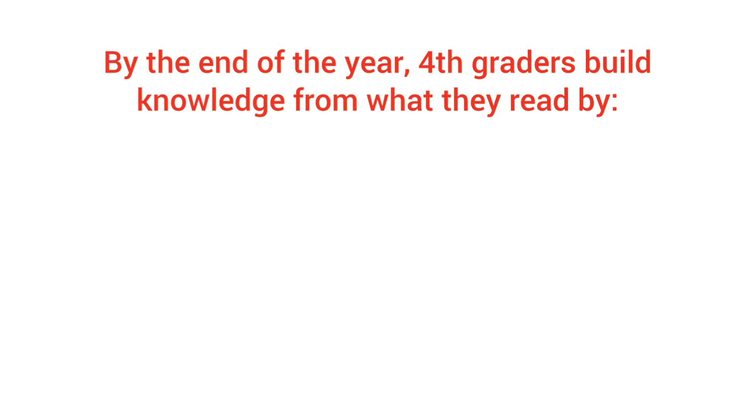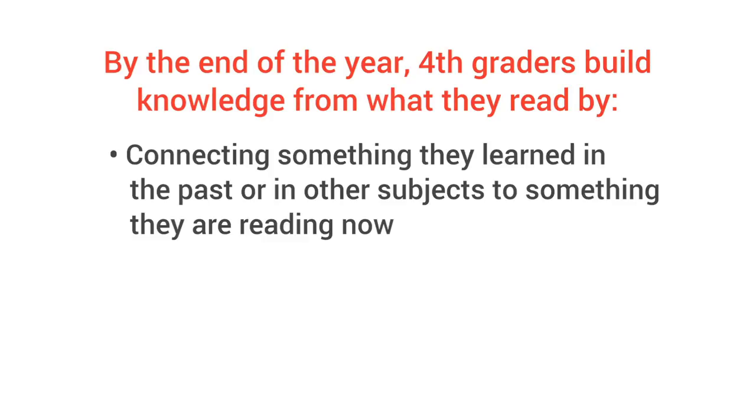So how to tell if your child's on track? Over the year, fourth graders will build knowledge from what they read by connecting something they learned in the past or in other subjects to something they are reading now.